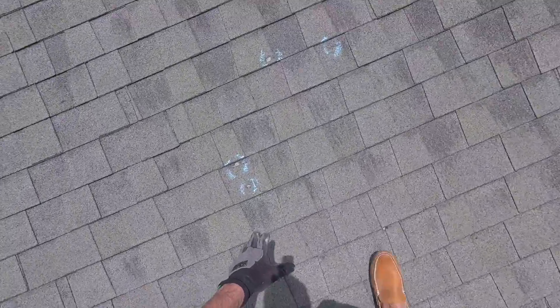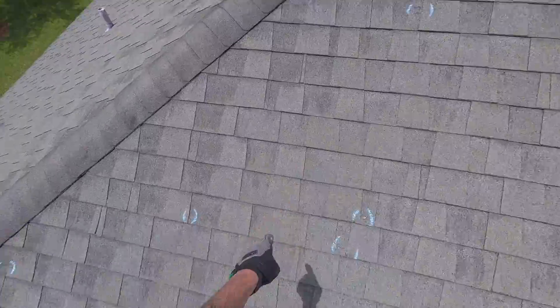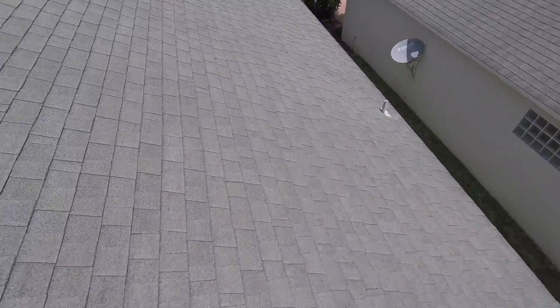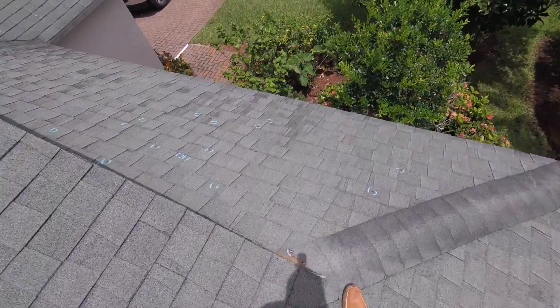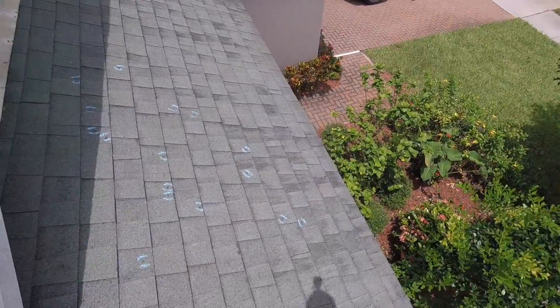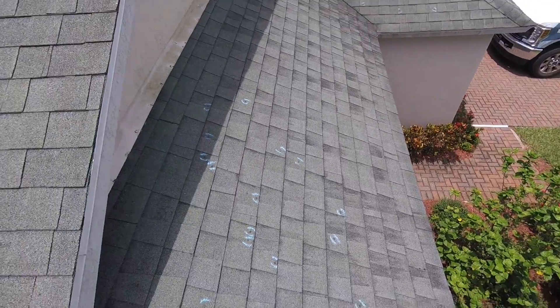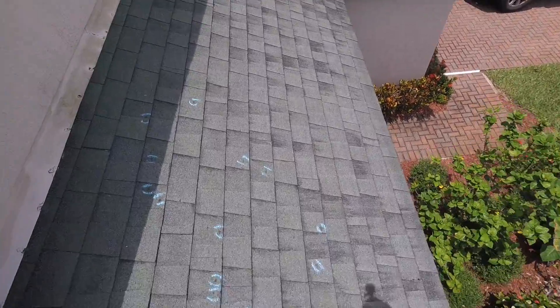And then we have more of the same what appear to be hail impact marks, consistent in their pattern. The hail storm of March 27th, 2019 did come from the north. So this is consistent with that premise as well — all these marks.